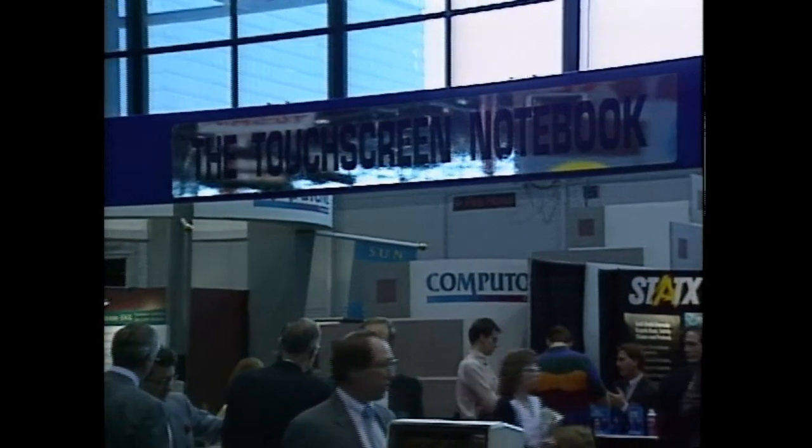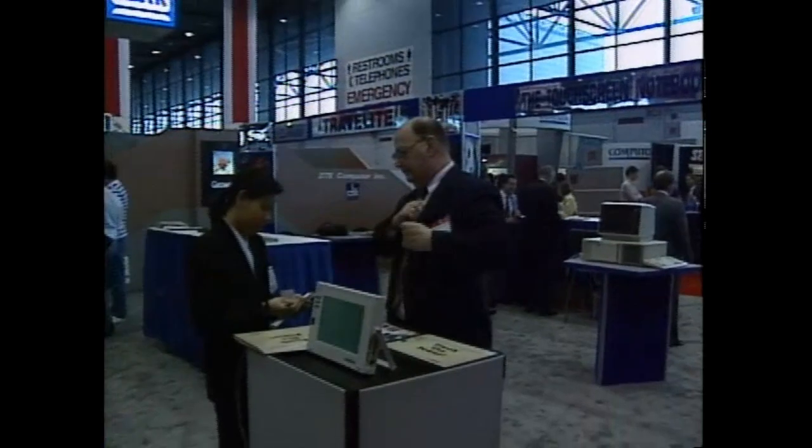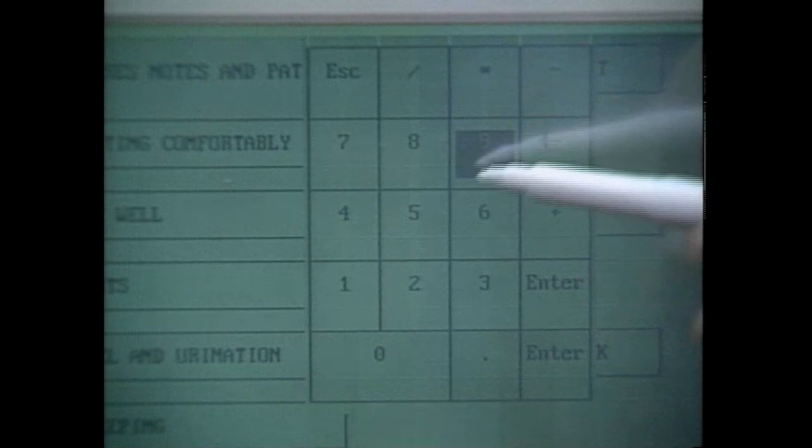The Travelite pen portable from DFM goes one step further and provides digital audio record and playback capability. Here it's demonstrated for use by hospital personnel to verbally record patient information in addition to inputting data with a pen directly onto the screen.